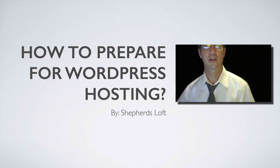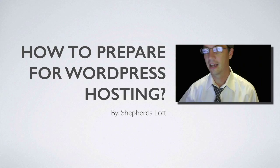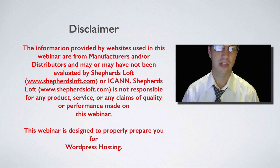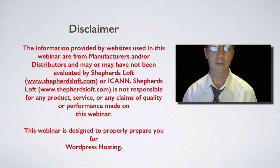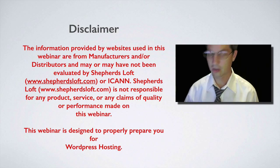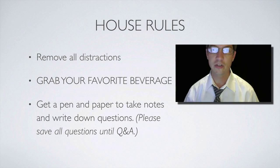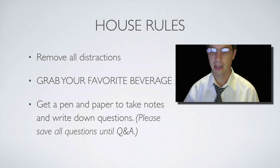Hello, this is David with Shepherd's Loft, owned by Bright Meal. Today we're talking about how to prepare for WordPress hosting. Any websites we look at today we don't own, and we can't be responsible for any results they yield — just a little common sense. These are the house rules: remove the distractions and focus on what you want to do with your website. Grab your favorite beverage and maybe a pen and paper to make some notes.